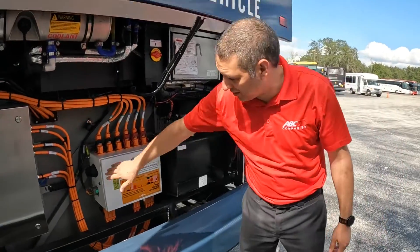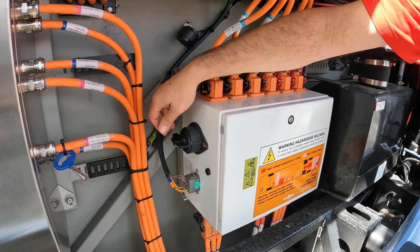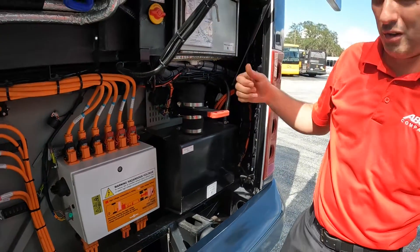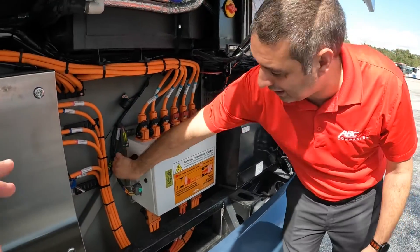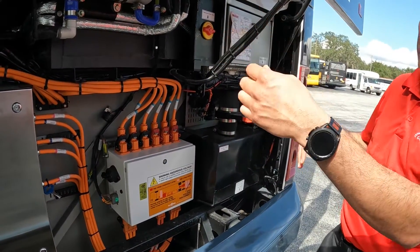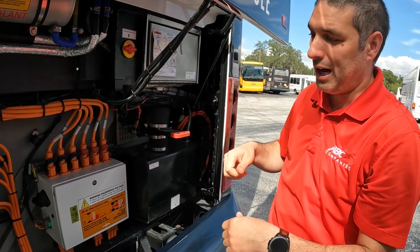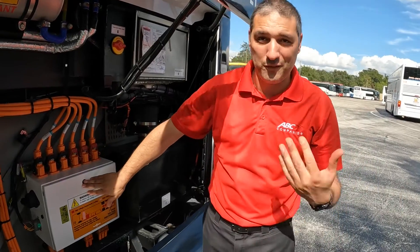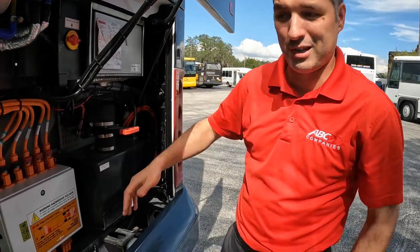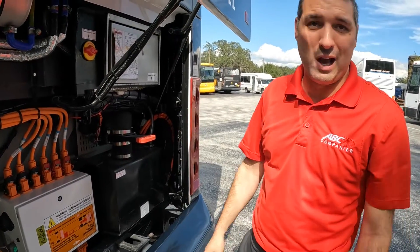In the rear compartment, there's a high-voltage disconnect switch. If you're working on the vehicle, you would disable the system here and lock it out — there's a hole where you'd put a lock. You would also lock out the 24-volt battery. You'd pull the safety assemblies off each pack, then go in with your safety equipment on and check to make sure there's no power. Once you've confirmed there's no power, you're safe to work on the vehicle.